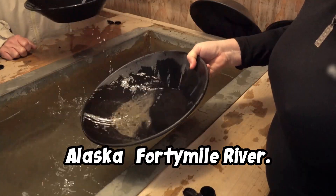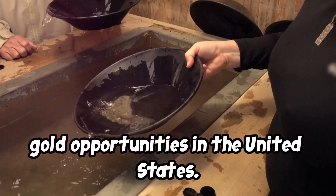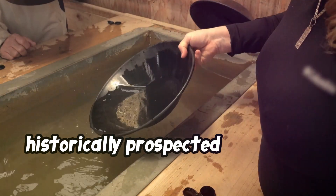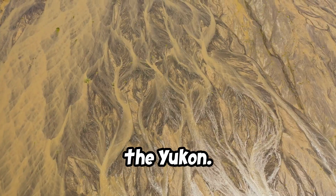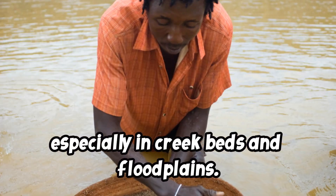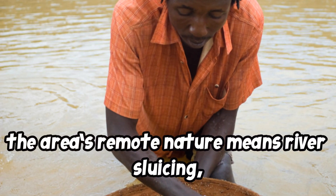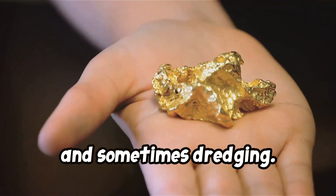Number 2: Alaska — 40 Mile River. Alaska offers some of the richest placer gold opportunities in the United States. The 40 Mile River region was historically prospected by miners drawn to the Yukon. The terrain is rich in placer deposits, especially in creek beds and flood plains.